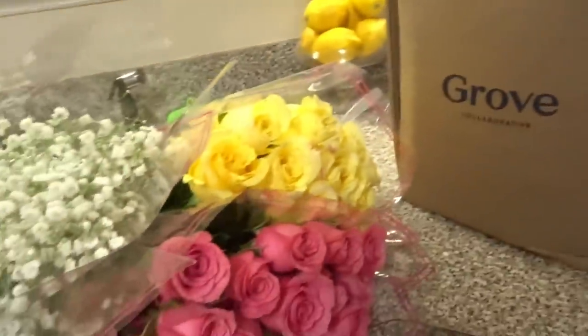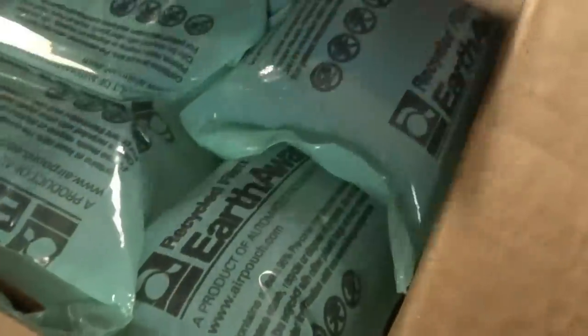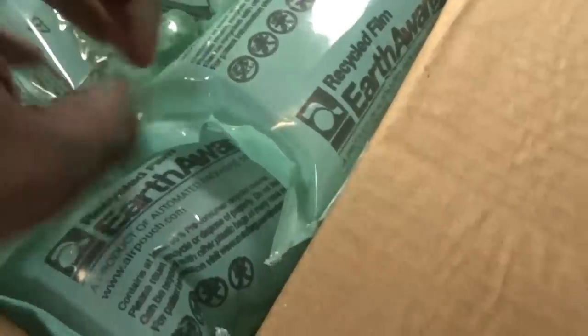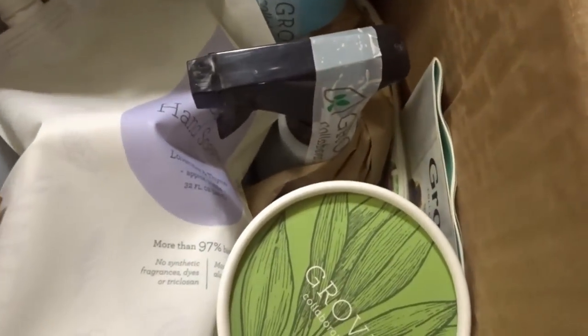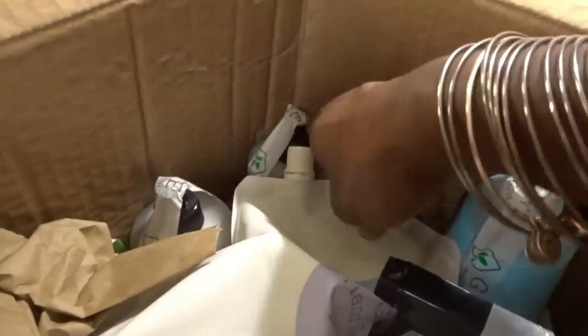In case you don't know, Grove Collaborative is a monthly subscription service where you can get natural household cleaning supplies as well as medicines, air fresheners, or any type of aromatherapy — they have an array of items you can purchase. The reason I like Grove is that they always have extra goodies and they deliver everything to your door. This month I have the lavender and thyme gel hand soap.